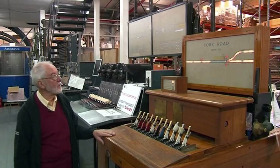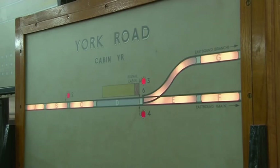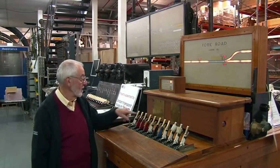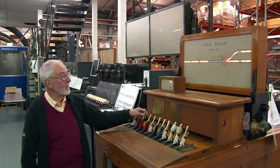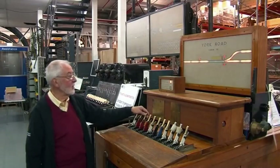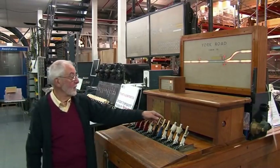Now we need to make a decision about which way the train will go — either down the branch line or the main line. If we decide to go down the branch line, signal three would need to be cleared, but due to the interlocking underneath here we can't move that. The reason we can't move it is that we need to operate the points first.